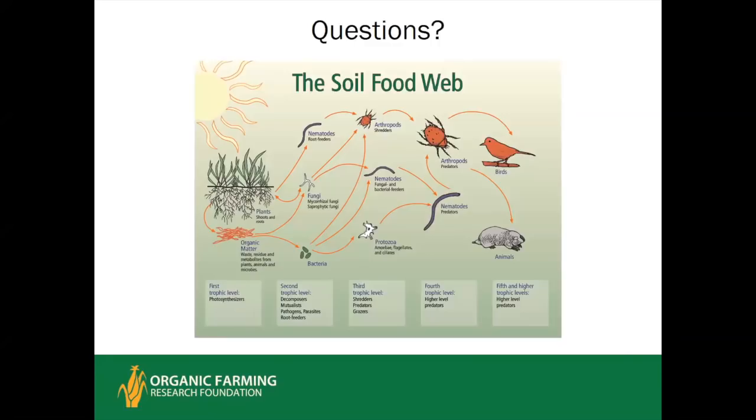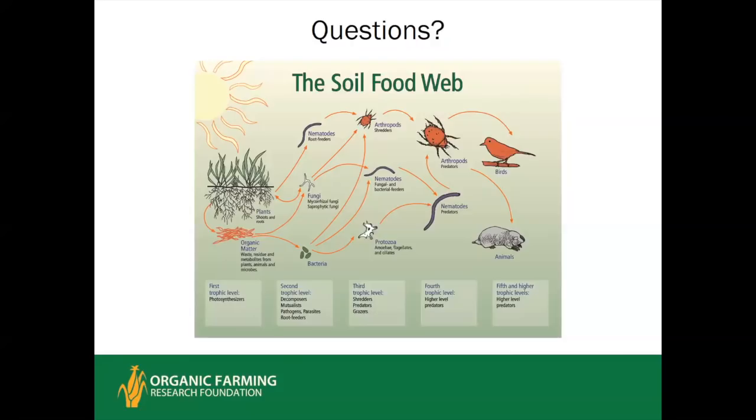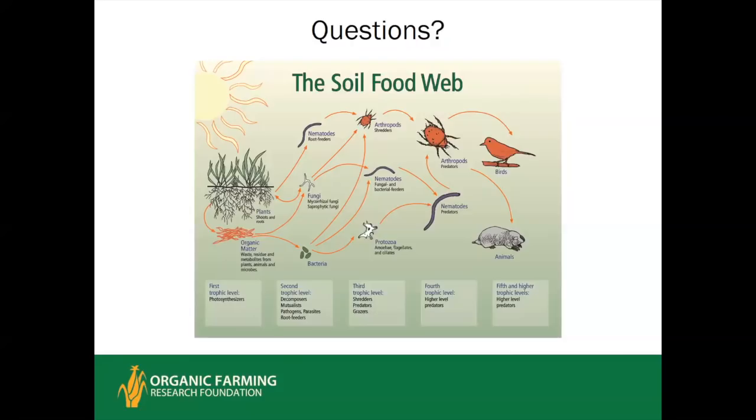During the Q&A period, a question was raised about how to measure whether you have good mycorrhizal fungi in orchard and vineyard systems — what specifically to test for and which labs do this analysis. The presenter acknowledged this is an area of practical research still in its infancy. One lab mentioned is Earth Fort in Oregon, which does soil biology audits and can examine plant root samples to determine the percentage of colonization by mycorrhizal fungi. A participant also mentioned a PSLA test.